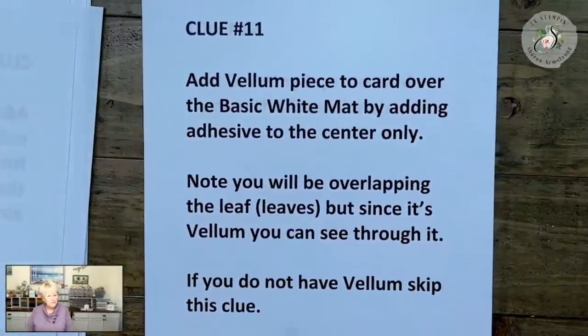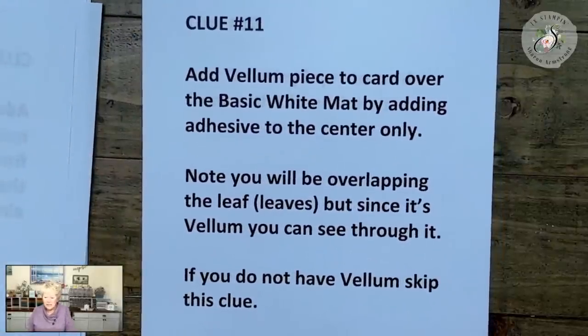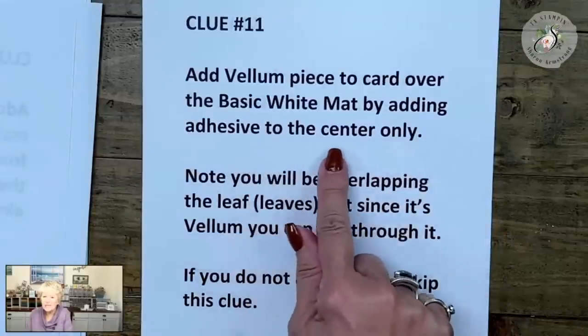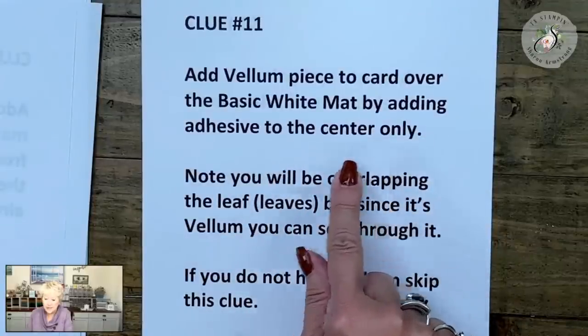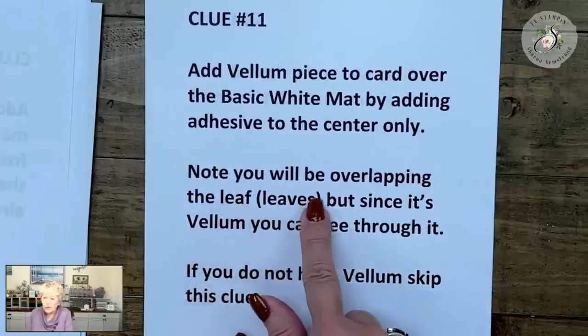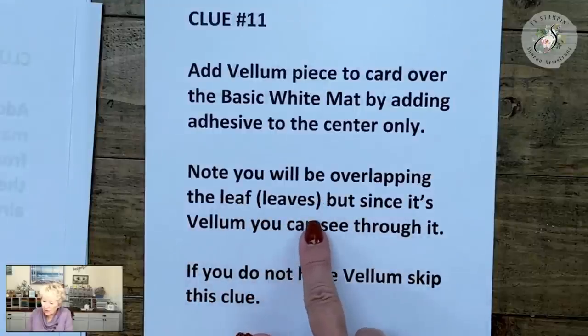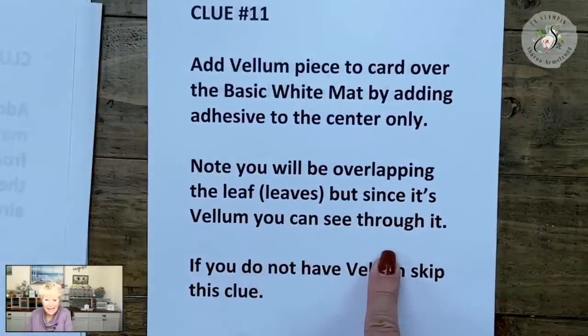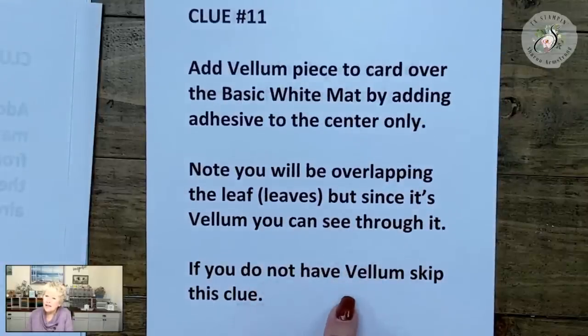Clue number eleven: add the vellum piece to the card over the basic white mat by adding adhesive to the center only. You will be overlapping the leaf or leaves, but since it's vellum you can see through it — so it's okay. If you do not have vellum, skip this clue.